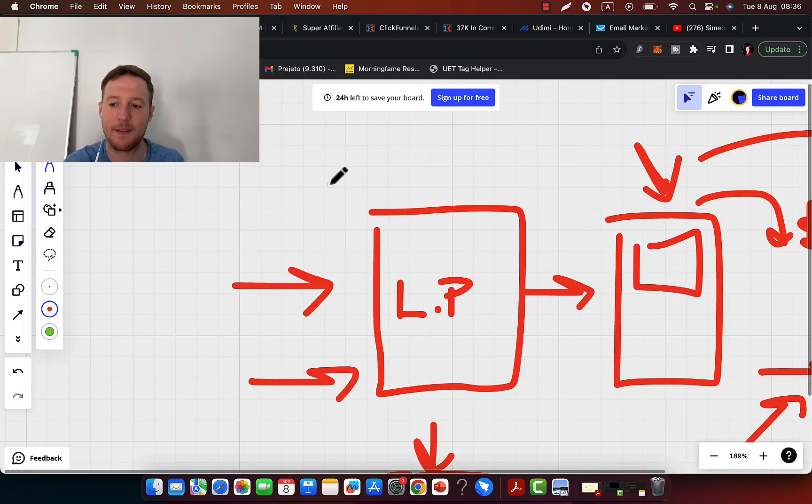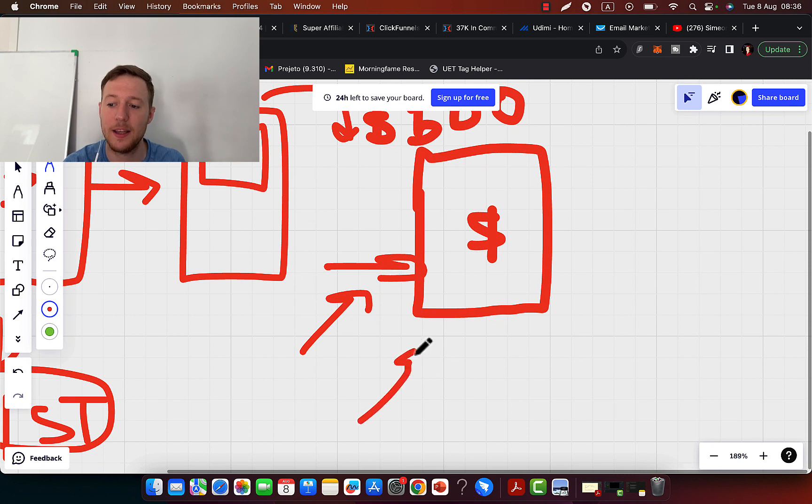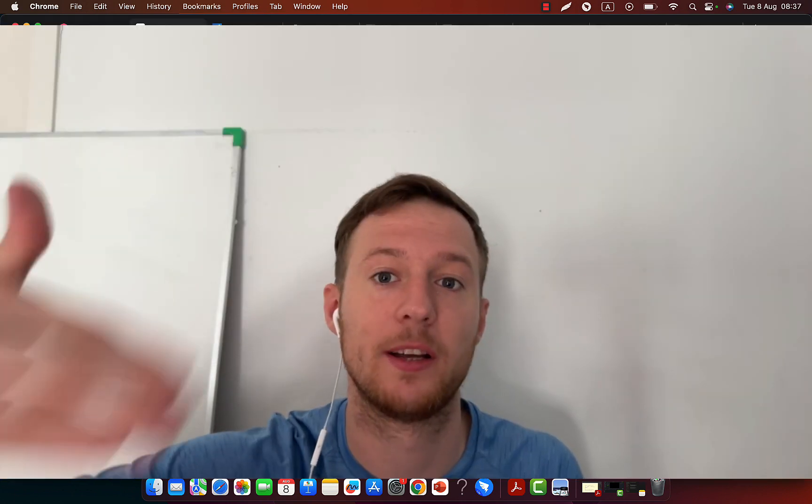You will be anyway sending traffic to the sales page. If you're not building a list, you are sending traffic, spending money and time to drive traffic to somebody else. If you're sending traffic to other people, you're basically building another person's business, not your own business.